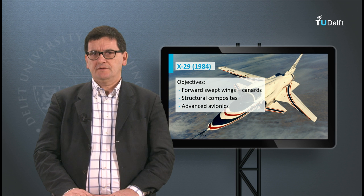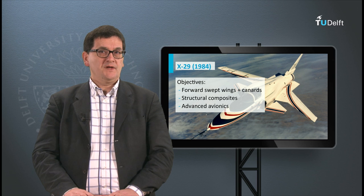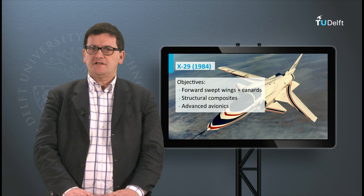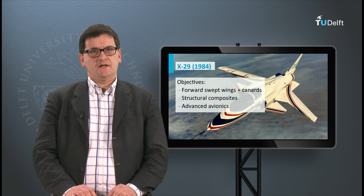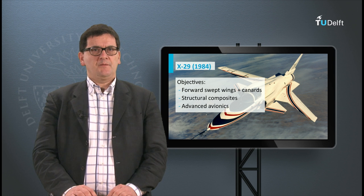Another X-plane was the X-29, which had a forward swept wing. As you know, most airplanes have a rearward swept wing with a positive sweep angle. For metal alloys this is the only option, because only a rearward swept wing results in a stable wing — meaning that by increasing the angle of attack, the wing remains controllable. For composites, however, a forward swept wing is also possible, because composite properties can be tailored so that the stiffness and strength can be highly anisotropic.